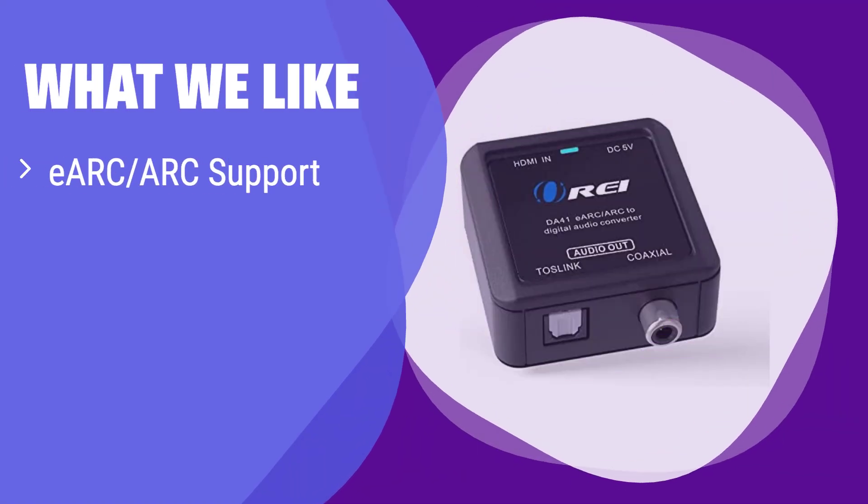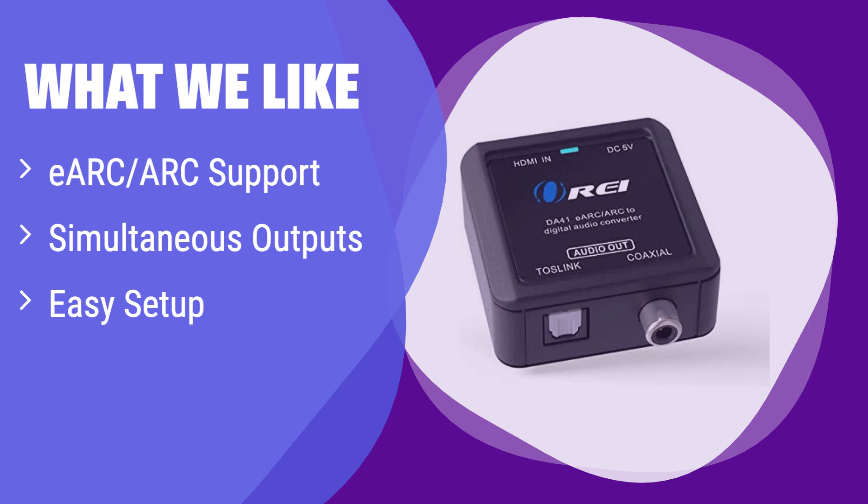What we like: This offers both eARC and ARC support, providing simultaneous digital audio outputs. It's plug-and-play for simple setup. If you want a convenient solution for your eARC or ARC-enabled TV, this is a good choice.